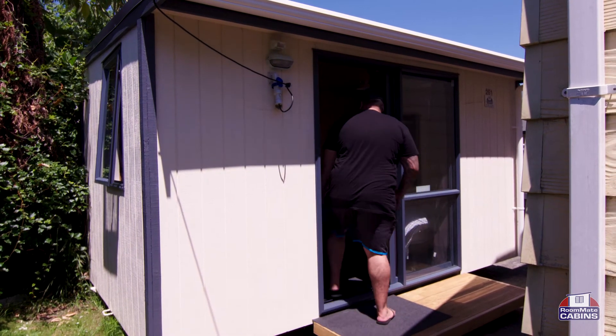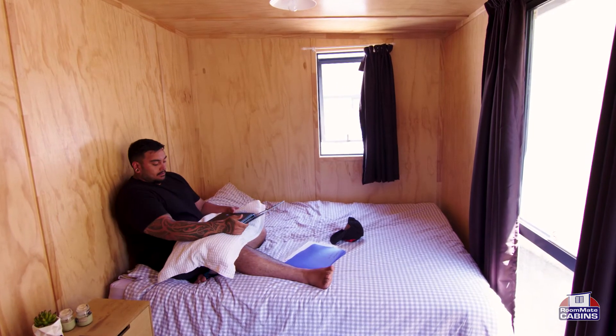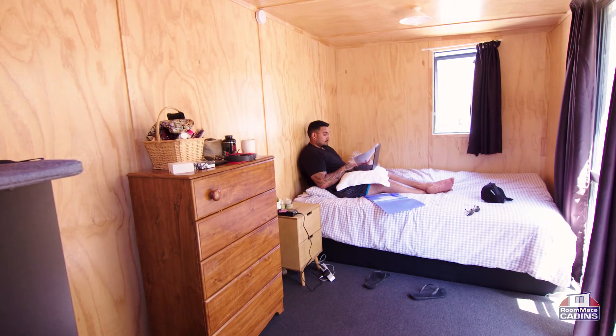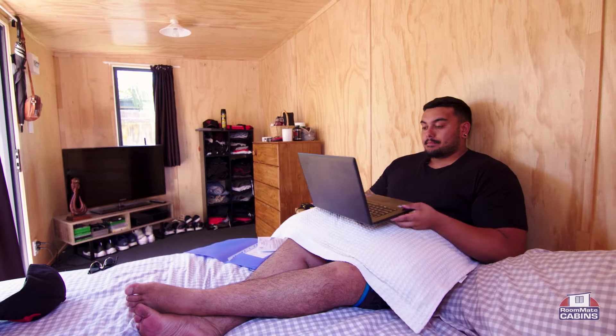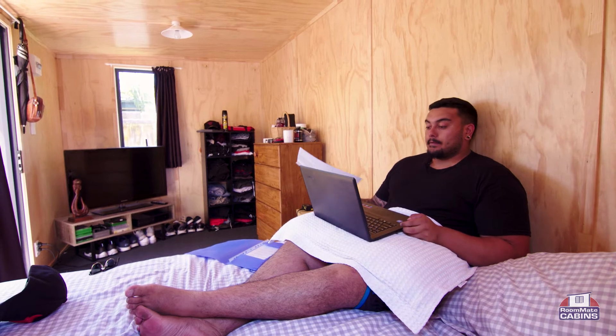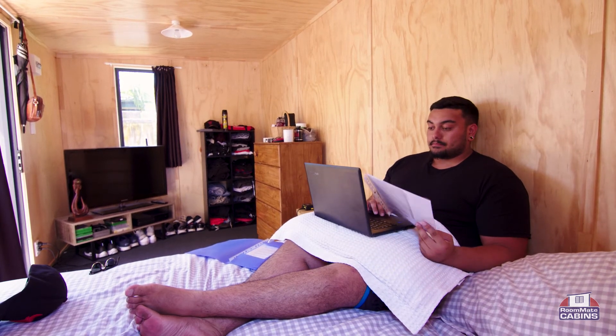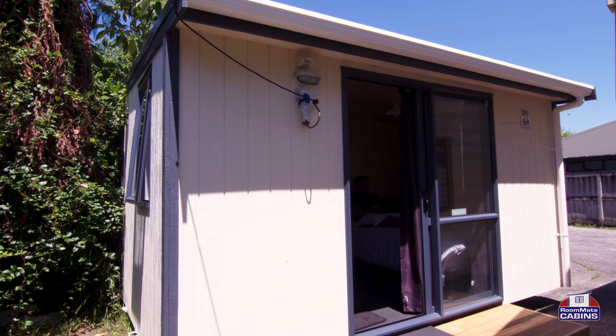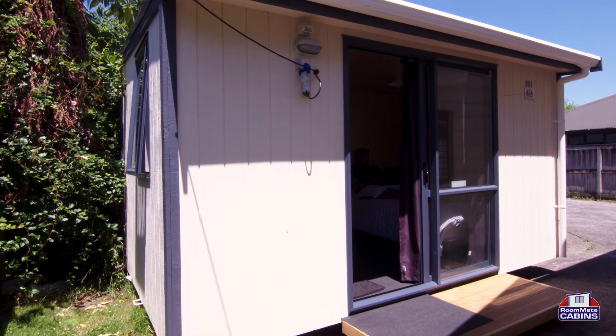Being away from home for eight years, then going back under the same roof as your mum can be a bit daunting, so we just thought we can at least have our own space out here. I had a look around and on Google to see which was more affordable and obviously had good quality that we were going to be paying for as well, and Roommate Cabins ticked the box. So looking at studying for the next three to four years, having a roommate cabin would at least save half of the bills that we'd have to pay as a student.